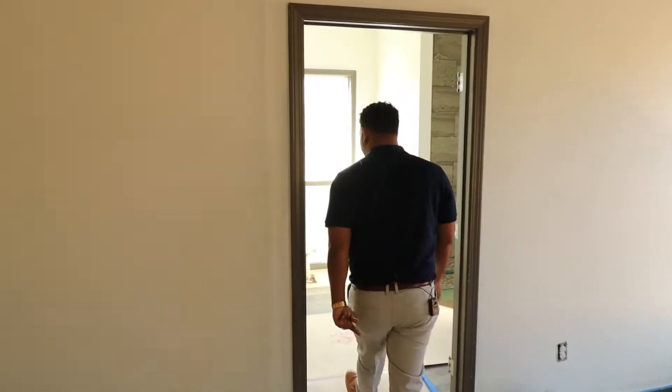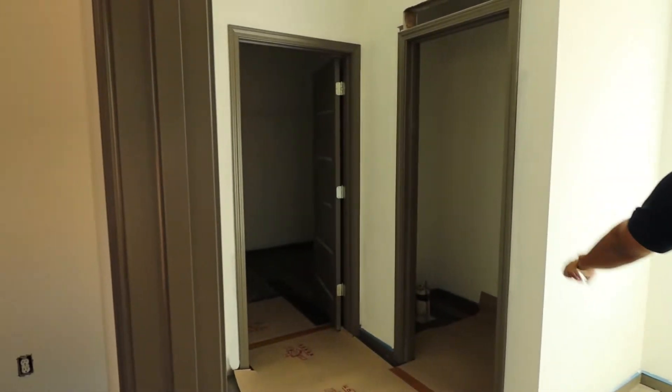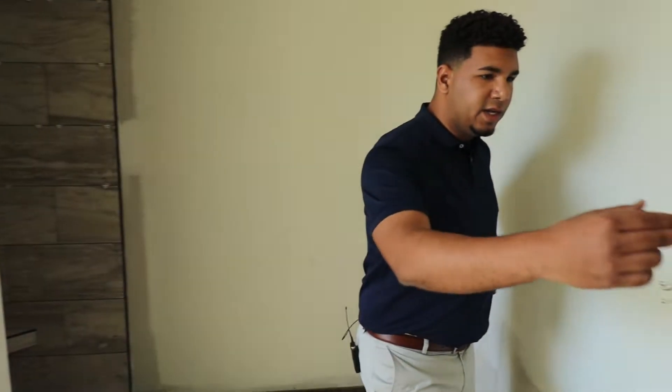Walking into the master bathroom, they decided to upgrade with the LVP flooring in here as well. You've got a toilet room, tub, and tile shower. Dual vanity on each side.